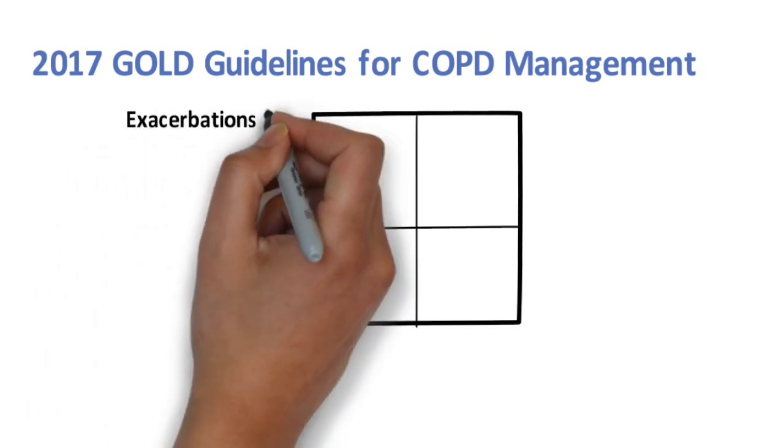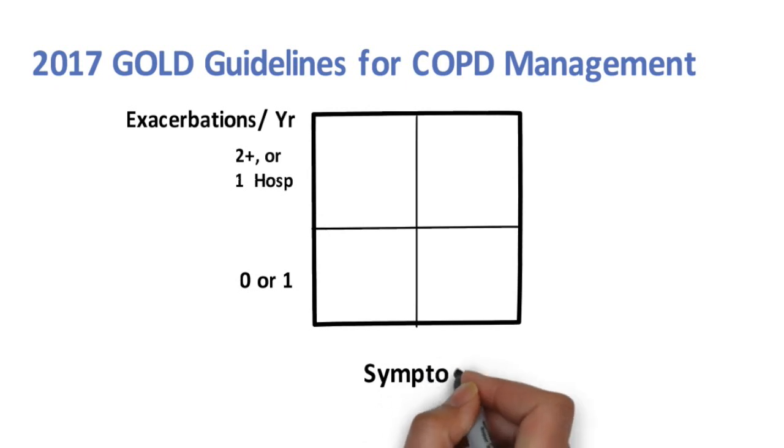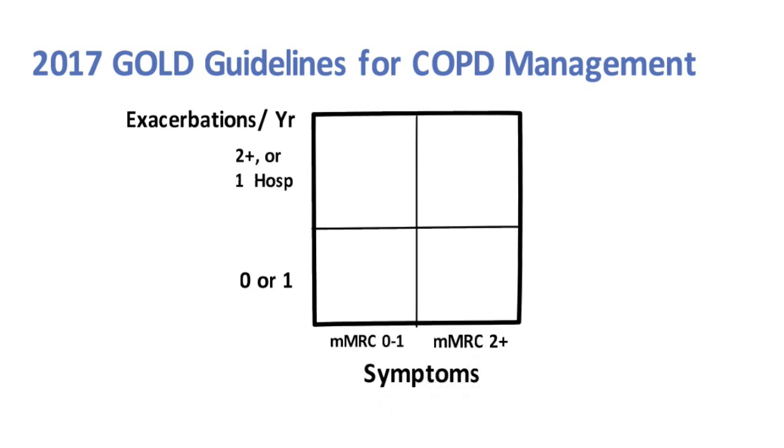These measures include exacerbation history — meaning two or more exacerbations per year or one hospitalization, versus one or fewer exacerbations per year — and symptom burden using the MMRC scale. For the MMRC scale, if a patient walks slower than people of the same age group because of shortness of breath, or has to stop for breath when walking at their own pace, they will have an MMRC of 2 or greater. Ultimately, the 4x4 square yields four main groups: A, B, C, and D. Recommendations for inhaler strategies are made based on group stratification.